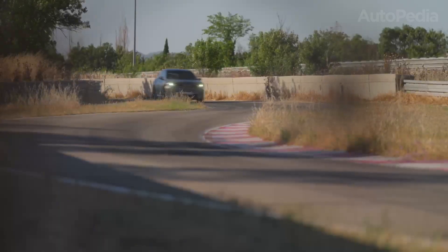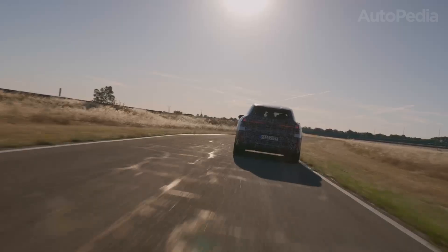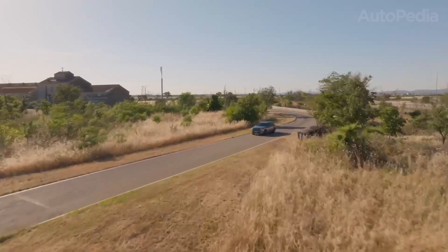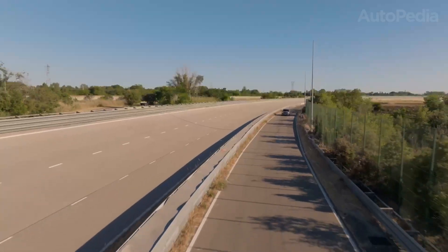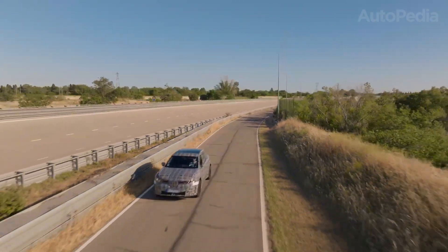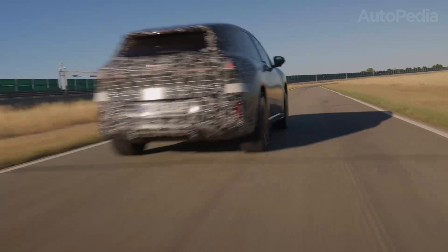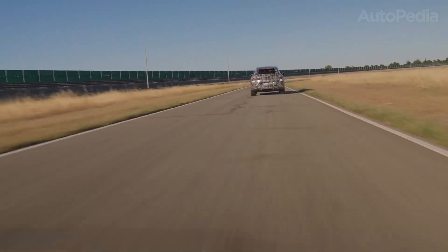So what does that mean in numbers? Depending on the specific configuration, BMW targets between 480 and 600 kilometers of WLTP driving range — close to 300 to 370 miles in EPA terms. Plenty for long trips, plenty for daily use, and with the ability to recharge so quickly, range anxiety isn't really an issue anymore.